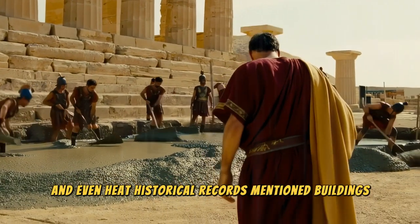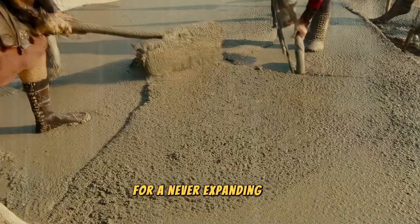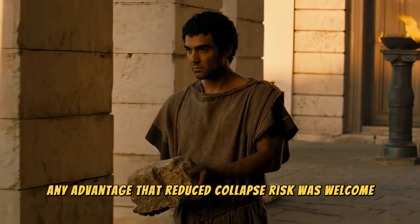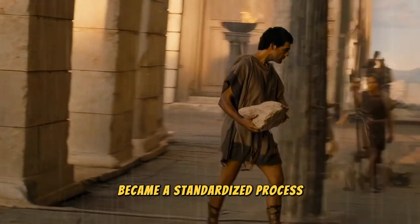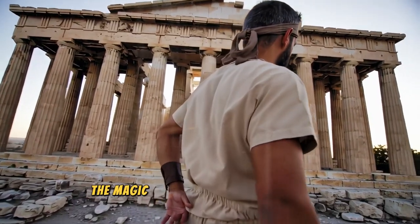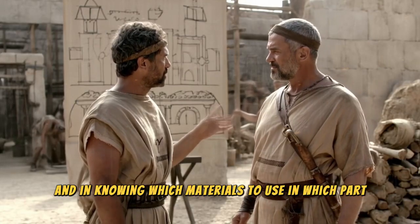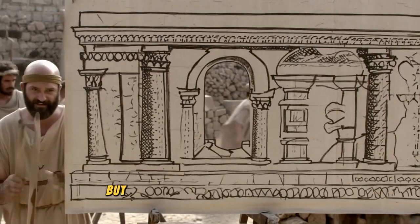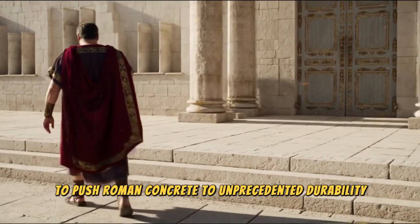Historical records mention buildings that survived fires thanks to this material. For an ever-expanding city, any advantage that reduced collapse risk was welcome. What was once an experiment became a standardized process, replicated across the empire's various constructions. The magic lay in the precise proportions and in knowing which materials to use in which part — heavier stones for foundations, lighter ones for vaults.